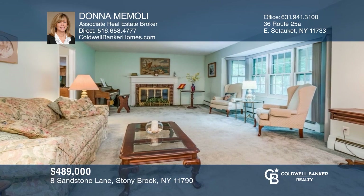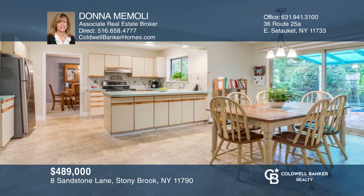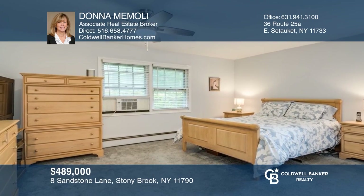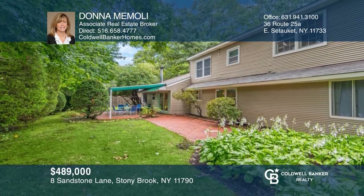You'll love this immaculate five-bedroom, three-bath Framingham Farm Ranch. The main level has a large living room with a fireplace, formal dining room, and kitchen that opens to a spacious family room, master suite, and an additional bedroom and full bathroom for guests. The second level has three bedrooms, a full bath, and walk-in attic. See how you can unwind in your new home by calling Donna Mamoli today.